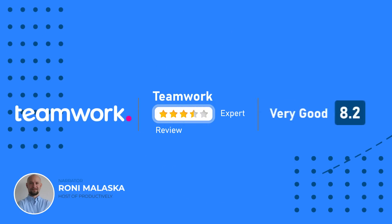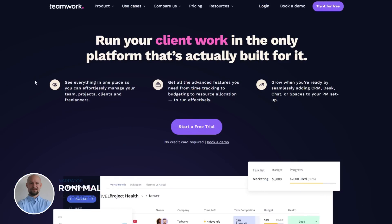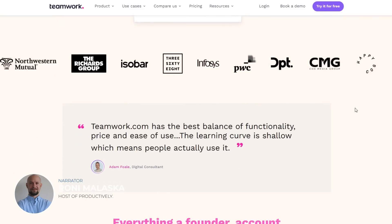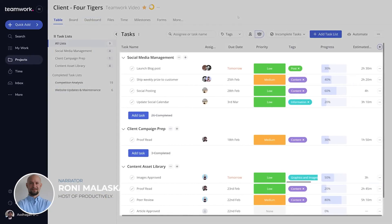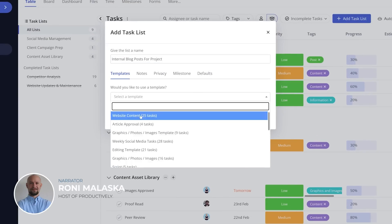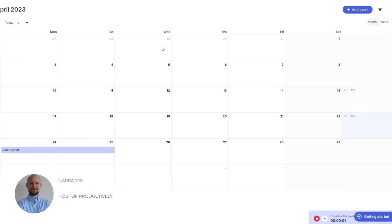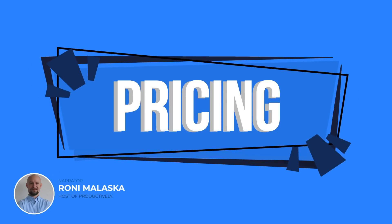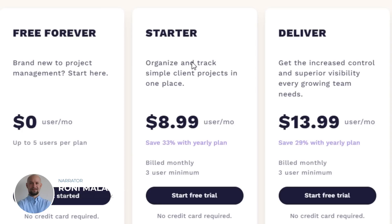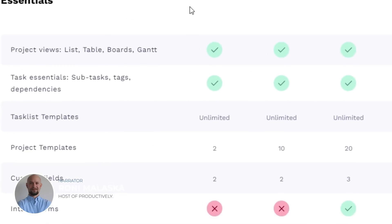At number 4, we have Teamwork — a project management tool with easy-to-use features like task management, time tracking, team collaboration, and project planning. It is great for both small and large teams. One of Teamwork's best features is its ability to assign tasks to team members and set due dates to keep everyone on track. You can also see upcoming deadlines and events using its calendar view. Teamwork's paid plans start at $9 per user per month for its pro plan, which includes custom fields and time tracking.